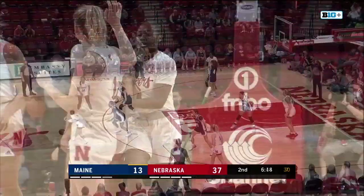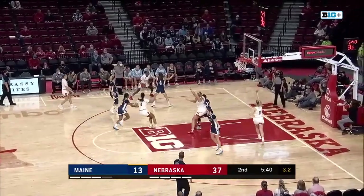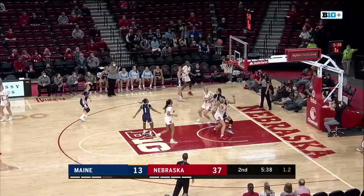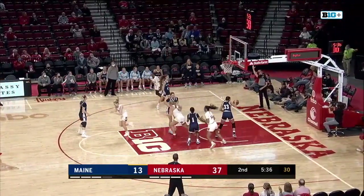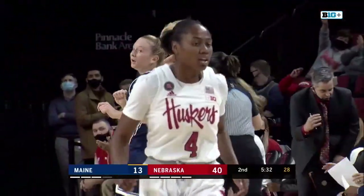Timeout Maine! Scoggin dribbles out top. Now a late shot clock situation — Hybie's gonna have to create with two seconds. Long three — hits the rim, it goes in! You betcha! Sam Hybie's got five in a row.